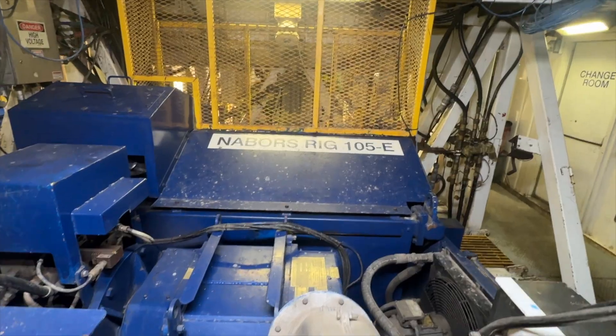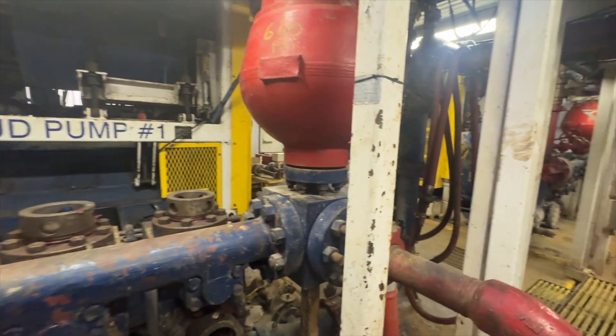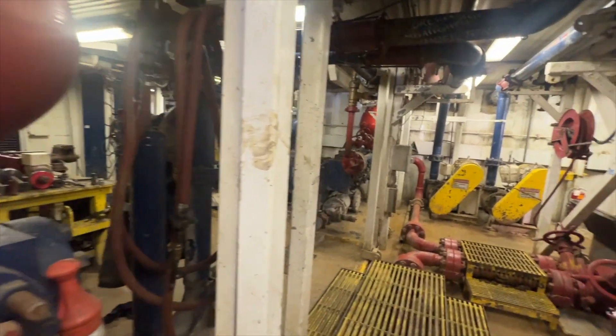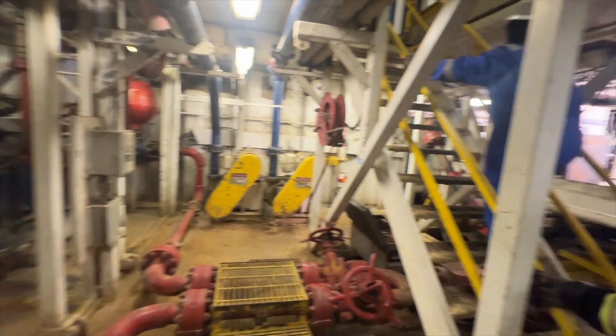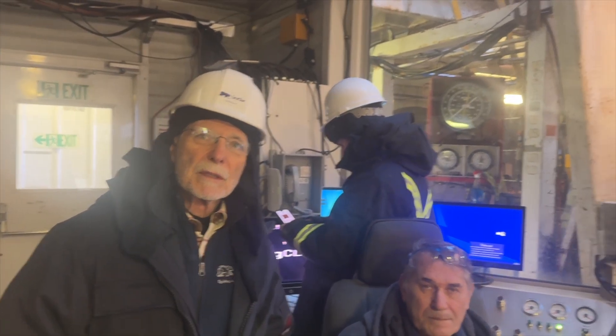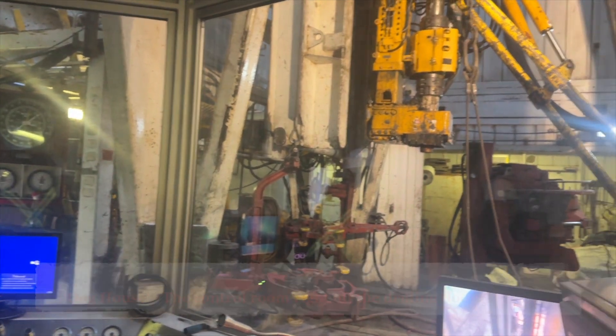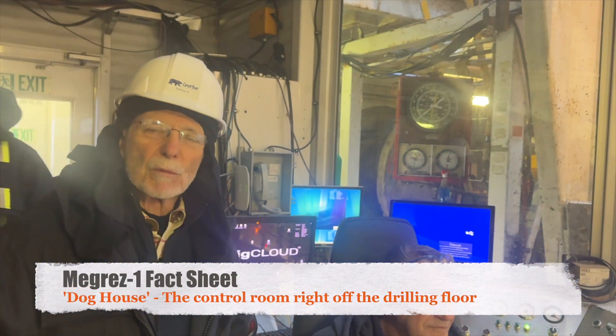If it were January it could be much colder. Let's go inside the neighbor's 105 rig and see some of the equipment and meet some of the people who operate the rig as we drill the MegRes 1 well. Here we are on the rig floor in the doghouse — the doghouse is the operational nerve center of the neighbor's 105 rig.